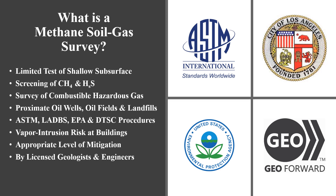Methane testing is the environmental engineering process that examines the soil gas underlying a property for explosion hazards. This process consists of drilling, vapor probe installation, sampling, laboratory analysis, and a final report signed by a licensed professional geologist.